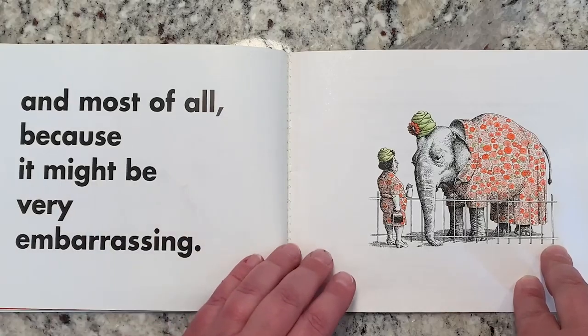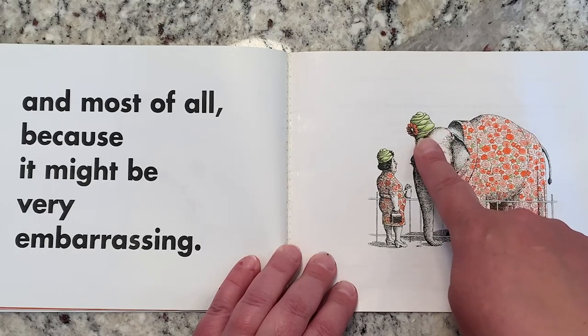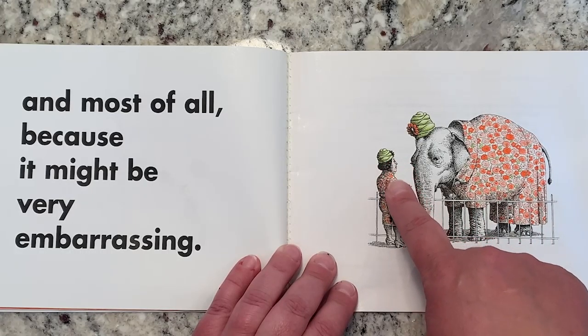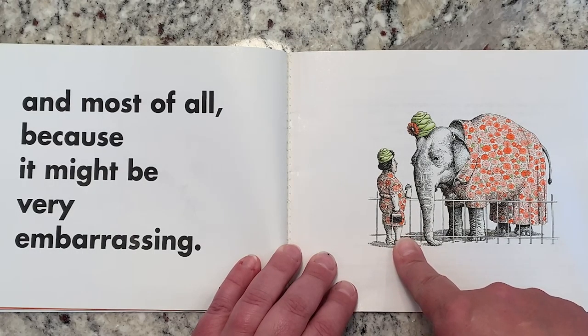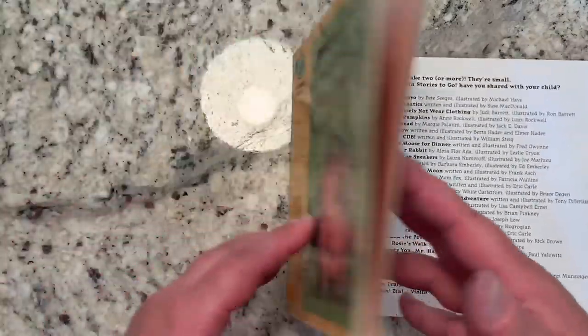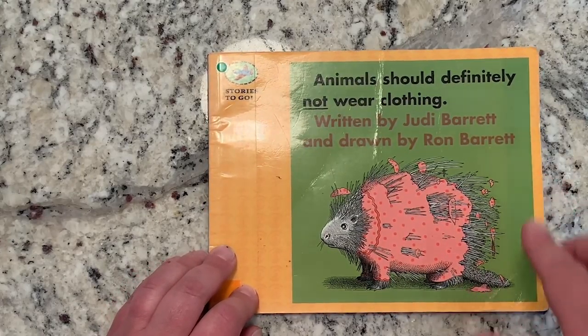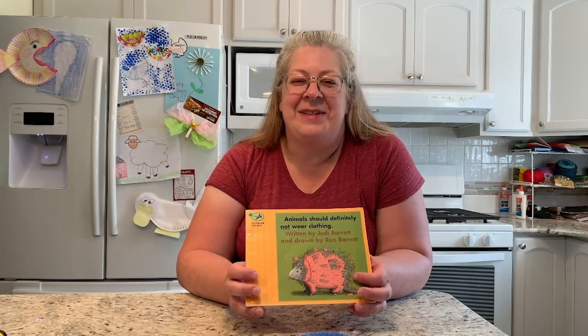And most of all, because it might be very embarrassing. Look — the elephant has on a fancy green hat and flowers on a dress, and the lady is wearing a fancy green hat and she has flowers on her dress too. Do you think you would want to look like you are wearing the same clothes as an elephant? I wouldn't want to look like I'm wearing the same clothes as an elephant. So that could be very embarrassing. And that is the end of the story — Animals Should Definitely Not Wear Clothing. I hope you enjoyed the story.